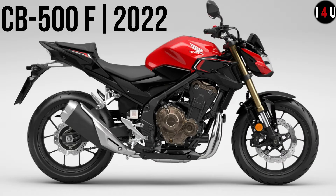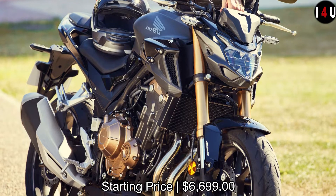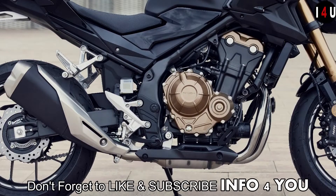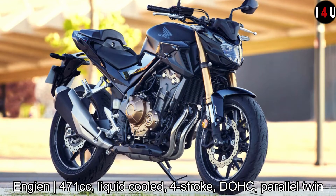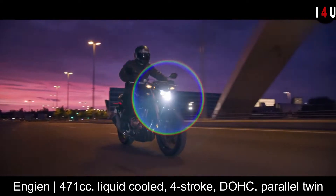This is the all-new Honda CB500F 2022, in the category of street bikes. The starting price of this machine is six thousand six hundred ninety-nine dollars. The new CB500F features an engine with a capacity of 471cc, liquid-cooled, four-stroke.